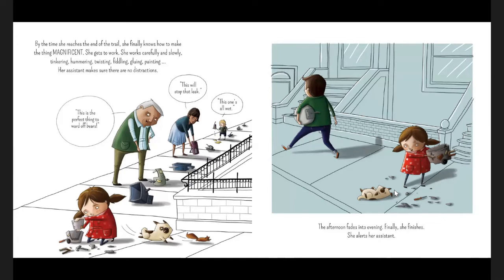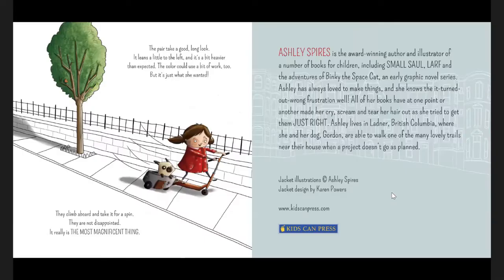She gets to work — carefully and slowly. Tinkering, hammering, twisting, fiddling, gluing, painting. Her assistant makes sure there are no distractions. The afternoon fades into the evening. Finally, she finishes. The pair take a good long look. It leans a little to the left and it's a bit heavier than expected. The color could use a bit of work too. But it's just what she wanted. They climb aboard and take it for a spin. They are not disappointed. It really is the most magnificent thing. The end.